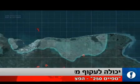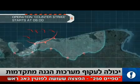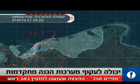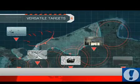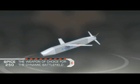Enemy forces are launching a coordinated offensive on our country. Our main goal is to destroy a variety of high-value enemy targets. Spice 250 — the weapon of choice for the dynamic battlefield.